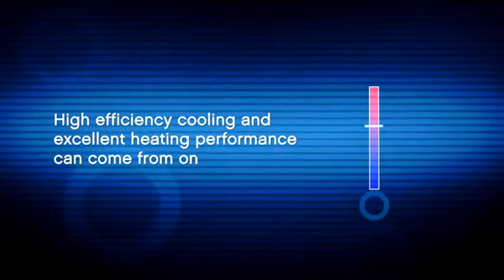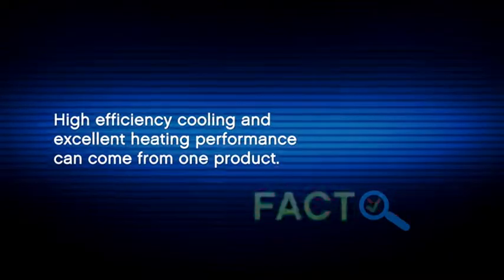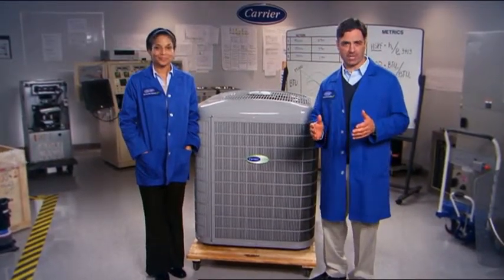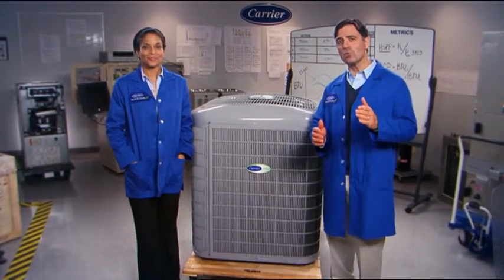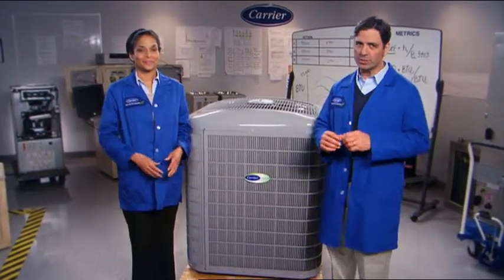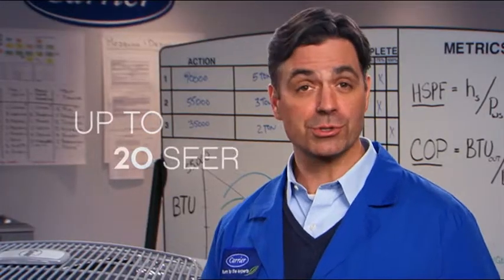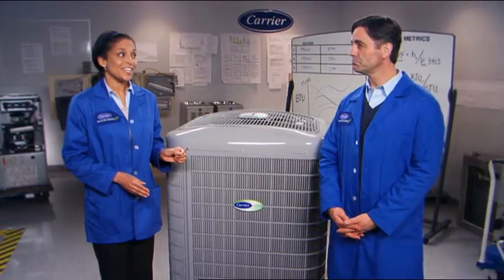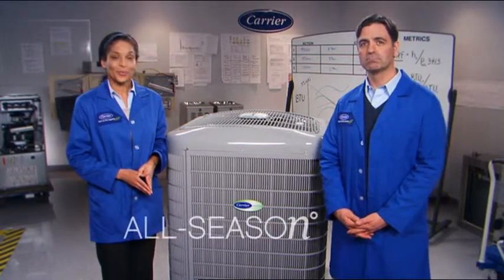Great heating efficiency — check. But let's see how it does on the cooling side. The new Infinity heat pump fears no Fahrenheit. When the mercury rises, it keeps homeowners comfortable with one of the best cooling efficiencies available, as high as 20 SEER, with supreme dehumidification for even greater comfort and efficiency. And when temperatures plummet, the frigid-friendly capabilities kick in with unprecedented heating savings and performance, even when you're staring at single digits, meaning the heat pump is working to pay for itself all year round.